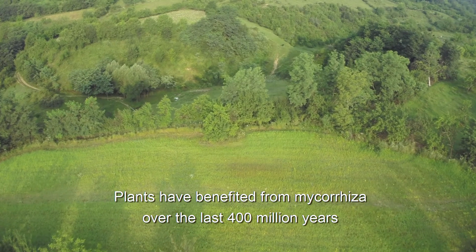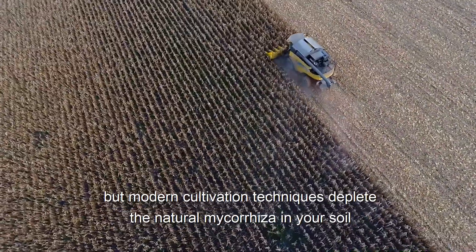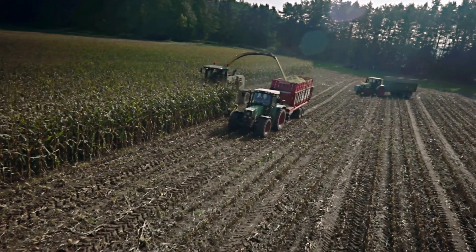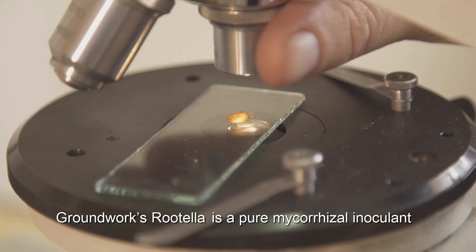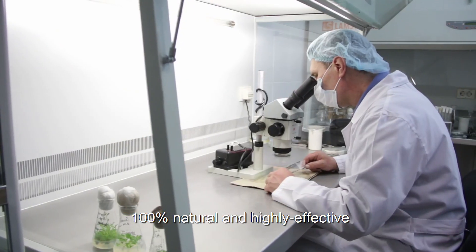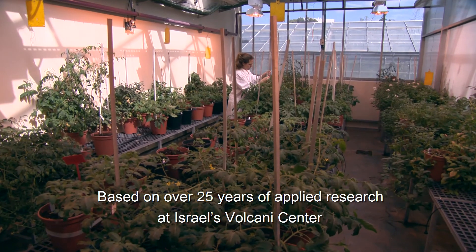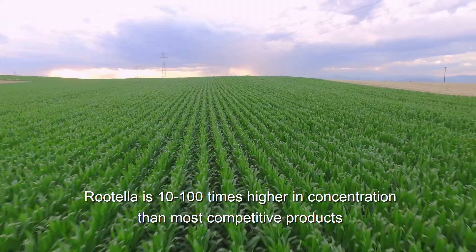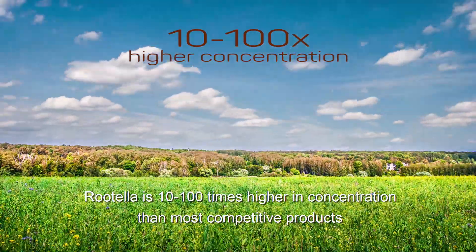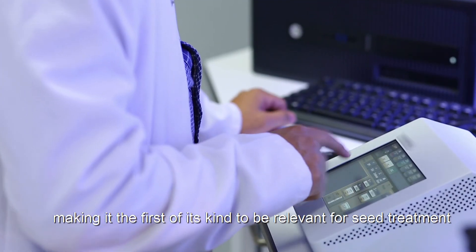Plants have benefited from mycorrhizae over the last 400 million years, but modern cultivation techniques deplete the natural mycorrhizae in your soil. Groundwork's Rutella is a pure mycorrhizal inoculant, 100% natural and highly effective. Based on over 25 years of applied research at Israel's Volcani Center, Rutella is 10 to 100 times higher in concentration than most competitive products, making it the first of its kind to be relevant for seed treatment.